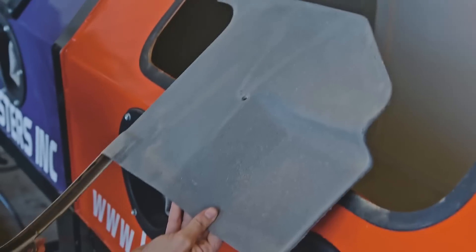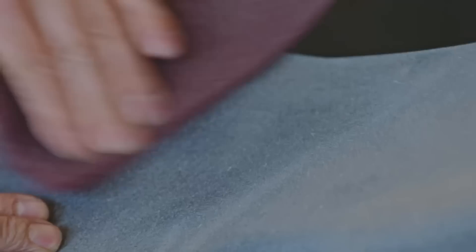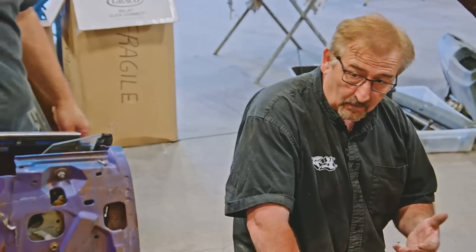That looks a lot better — oh yeah, that looks really cool. Let's kind of see what the Scotch-Brite does. You don't have to push really hard, just kind of run it on there. But you see how we still got all the grain from the plastic in there?